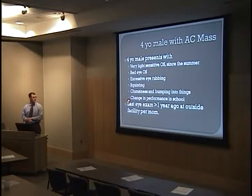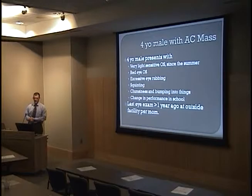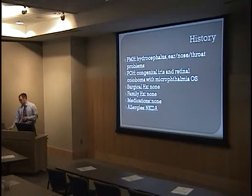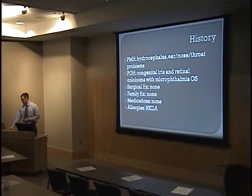This is a four-year-old male who presented with light sensitivity, a red left eye, a lot of eye rubbing, squinting, perhaps some clumsiness, and some changes in performance. He had an eye exam greater than a year ago where the findings I'm going to show you were not seen. His past medical history is significant for hydrocephalus, and his past ocular history includes congenital iris and retinal coloboma with microphthalmia in the left eye; otherwise an unremarkable history.